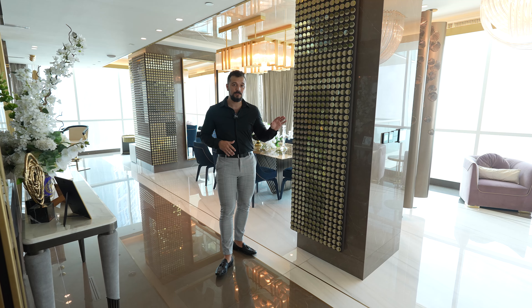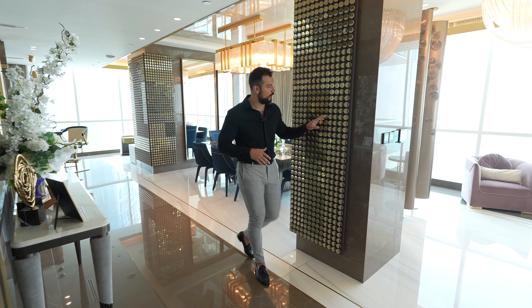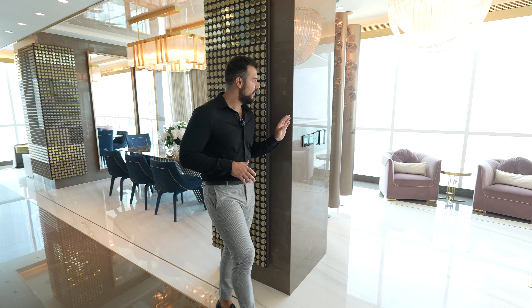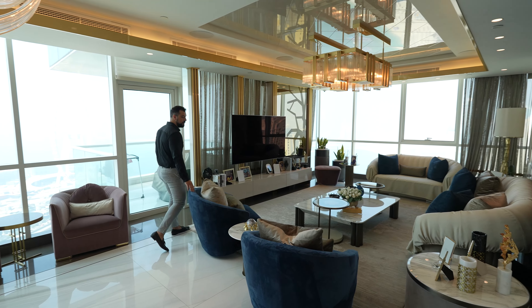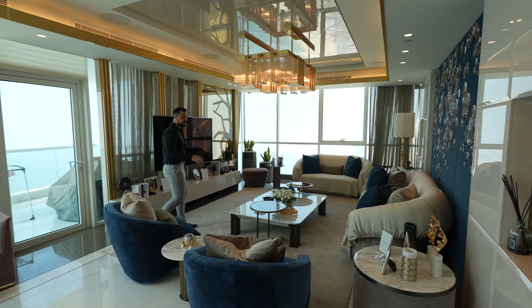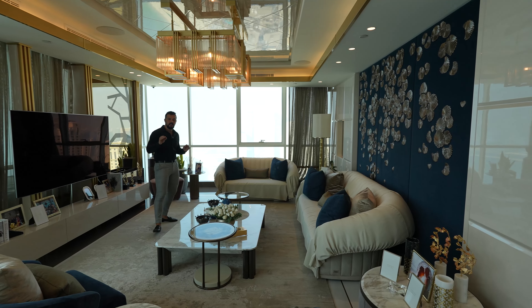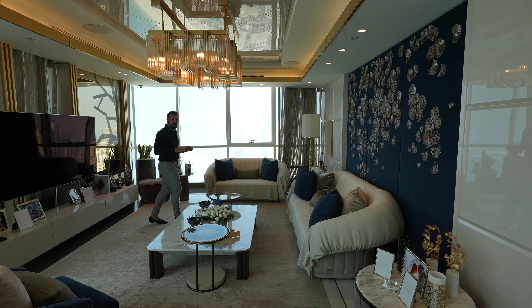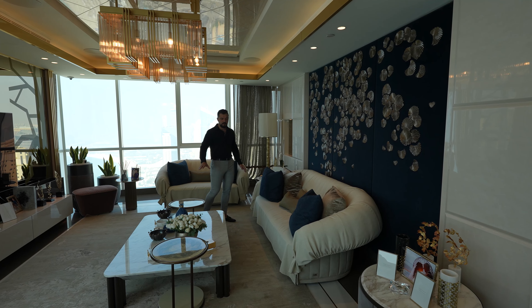As you enter the apartment you can see these beautiful button features on the wall with marble behind them, marble on the pillars. The living room is fully furnished with Italian imported furniture — the details all around the apartment are hand-picked and very beautifully chosen.